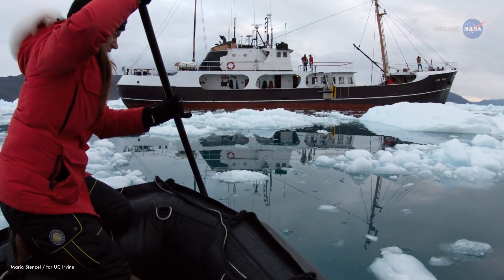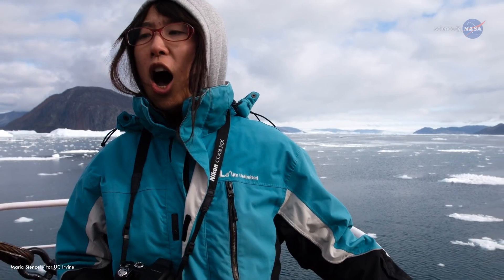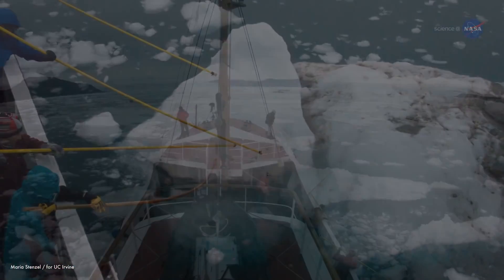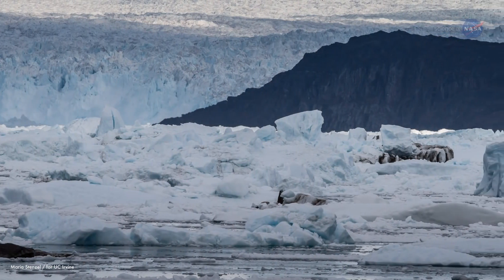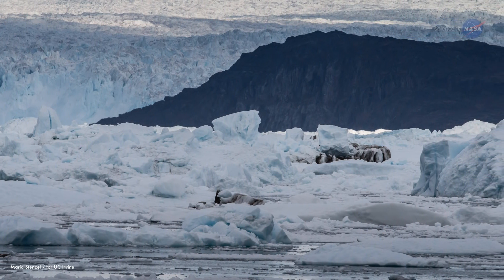It's not easy gathering such data. On top of the rough waters, wind, rain, and cold weather, there's the ice itself. We came to study glaciers that discharge into the fjord, and the fjords are full of ice. In some places, it can be so full of ice that the boat can't even push through.